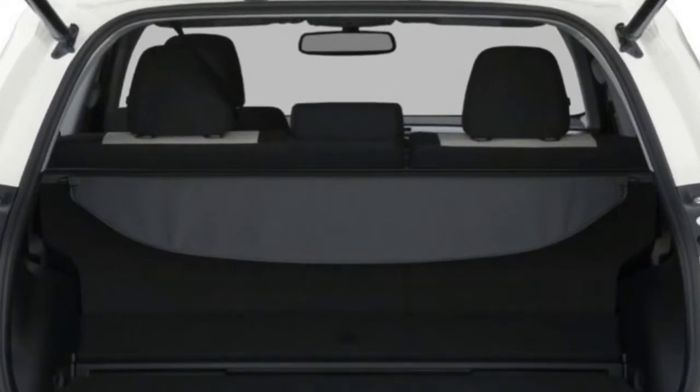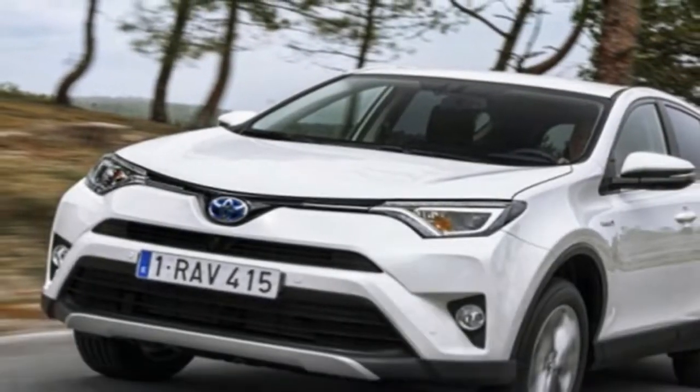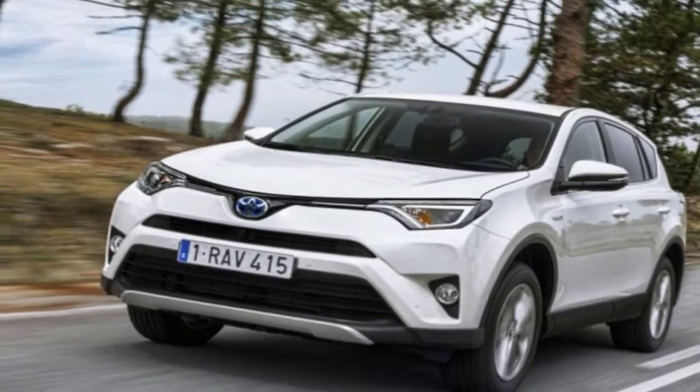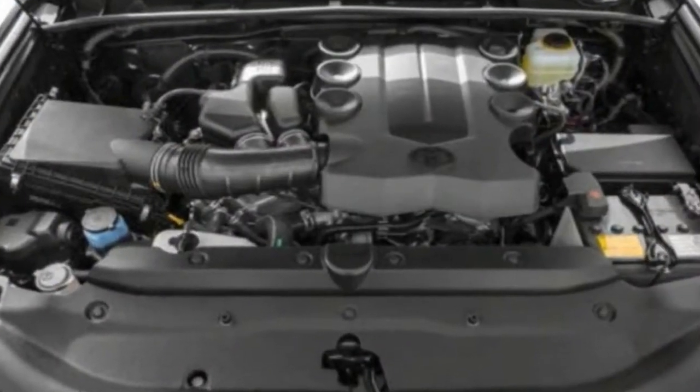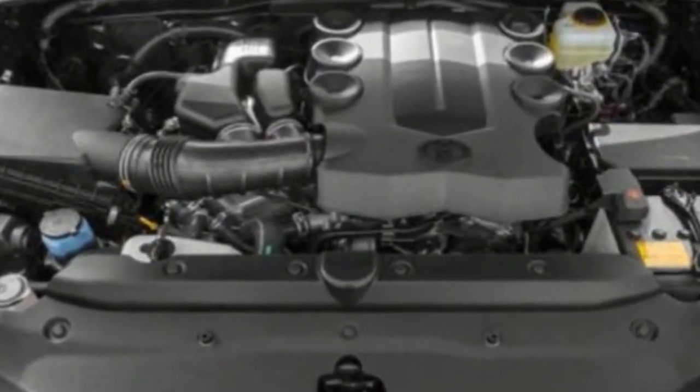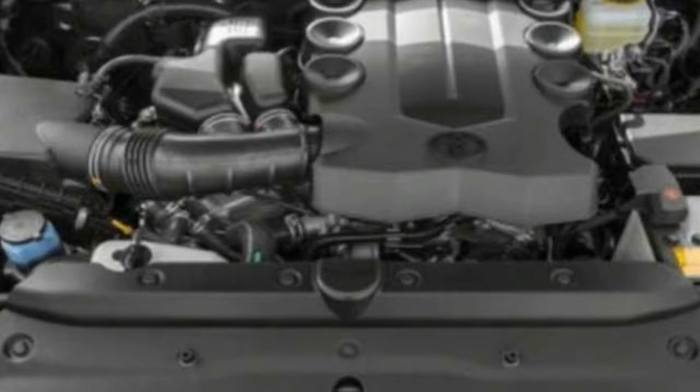Dynamically, the RAV4 leans heavily toward the soft and easy-going end of the performance spectrum, and its two powertrain options — a 2.5-liter four-cylinder and a hybrid version with that same engine — don't provide much getup.